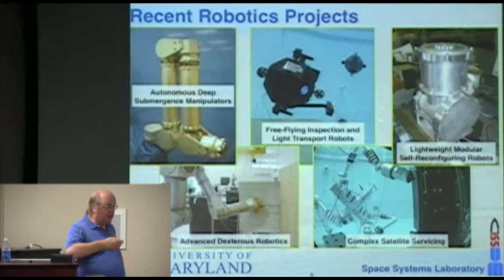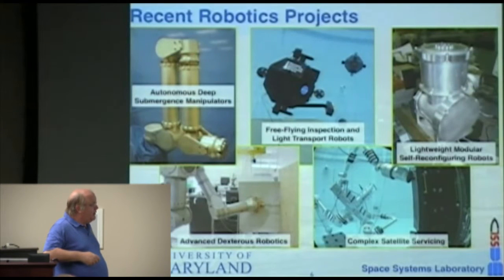More recent robotics projects in the lab include satellite servicing robotics, advanced lightweight technology, self-configuring robots, free-flyers, and some work we're doing now with deep submergence robots for the undersea community.